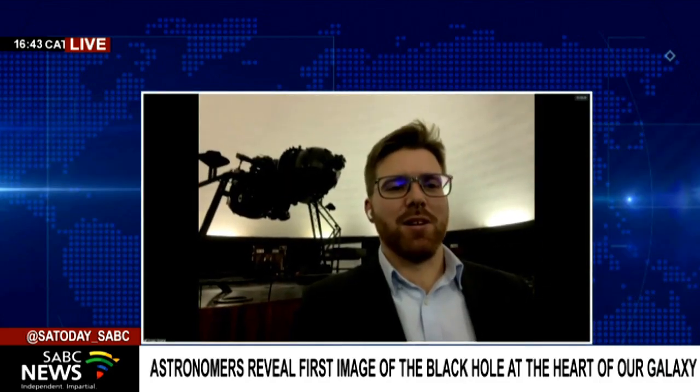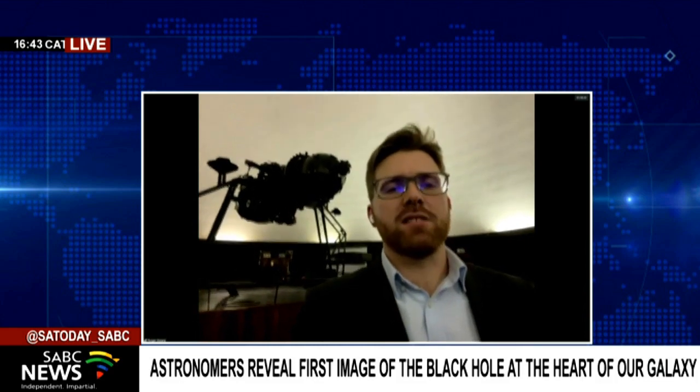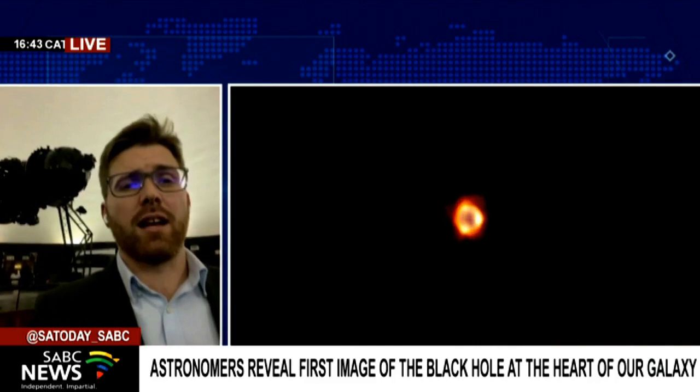Thank you very much for having me. It's really an exciting day for us. We've indeed revealed the first image of the supermassive black hole that lies in the heart of our galaxy. It's called Sagittarius A star, and it's a black hole with a mass of 4 million times the sun. You've scrunched a whole lot of mass into a very small region of space-time — actually a region smaller than the orbit of Mercury around the sun. You're basically looking at one of the extremes of physics: gravity in its absolute extreme at the center of our galaxy, our galactic home.